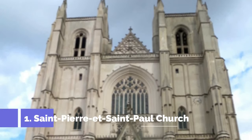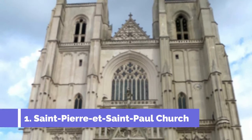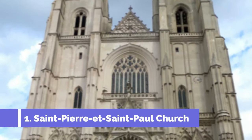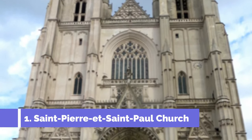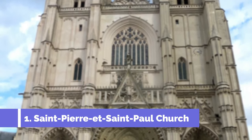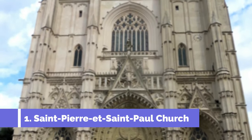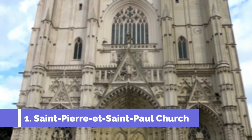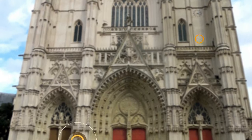1. St. Pierre et Saint Paul Church. When visiting Saint-Amand-Montrande in France, one of the top attractions that should not be missed is the St. Pierre et Saint Paul Church. This magnificent religious building dates back to the 12th century and showcases stunning Gothic architecture. Situated in the heart of the town, Saint-Pierre et Saint Paul Church is known for its impressive bell tower, which stands tall at 68 meters.